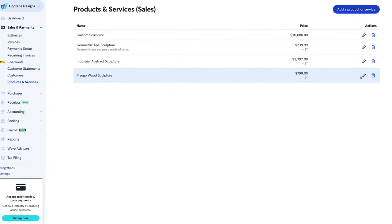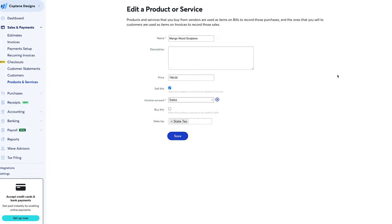Finally, Wave offers basic inventory management. It's limited compared to Zoho Books, which allows you to enter stock on hand.